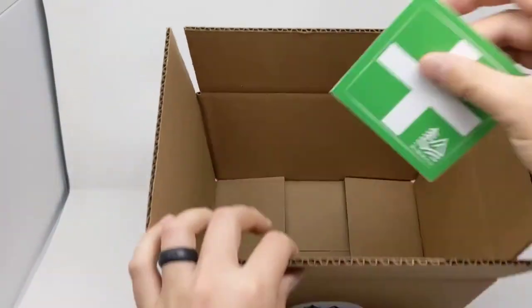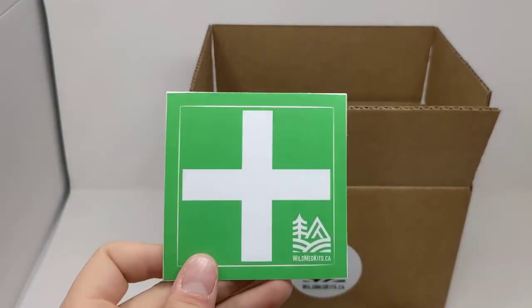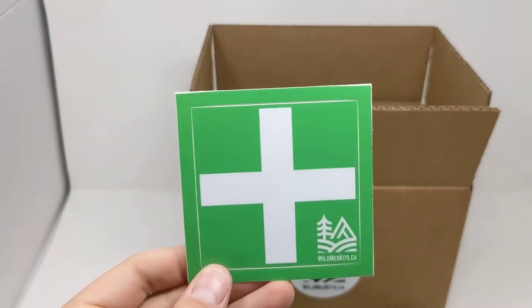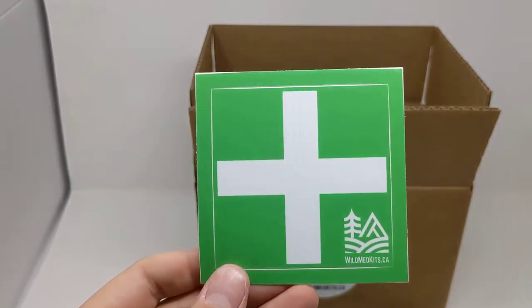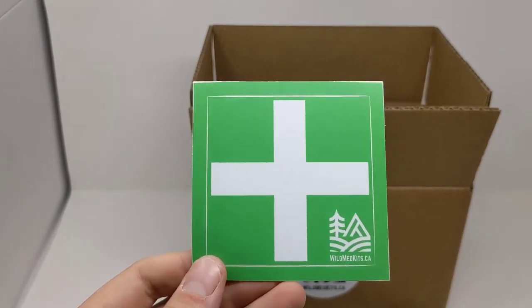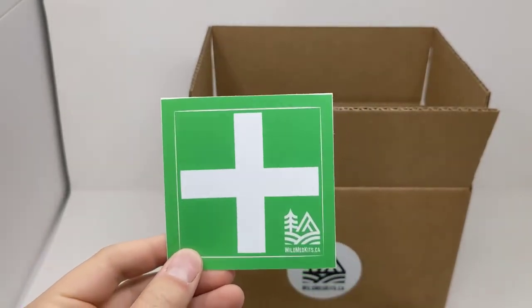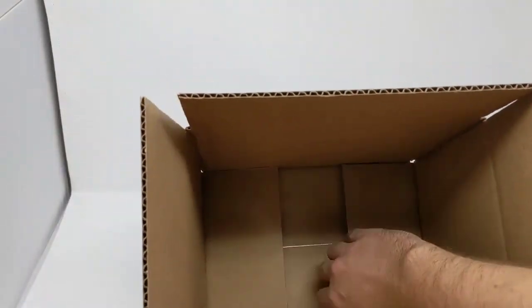Our sticker this month is our green first aid sticker — a waterproof vinyl sticker. You can stick it on the back of your car to indicate you carry a first aid kit, or put it on a hard case like a Nanuk or Pelican case, on your laptop, or wherever you'd like. It's meant to indicate that a first aid kit is present.